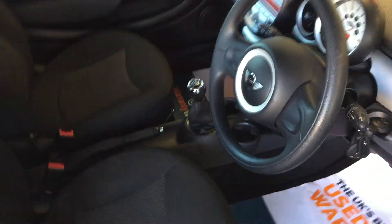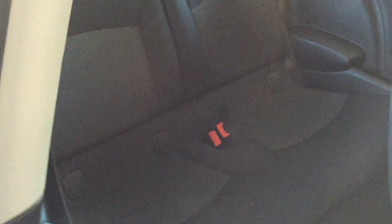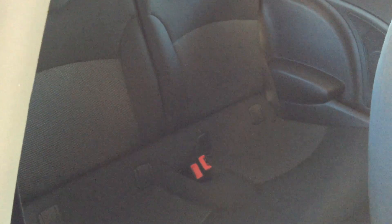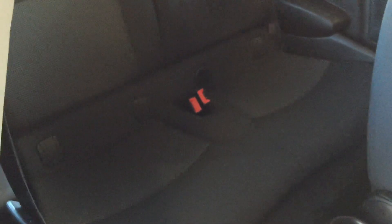To gain access for any rear passengers, there is a little handle on the back of the driver's seat just there. Pull it up and it automatically flips forward — pull it forwards and there we go. They've each got their own little armrest and speaker to listen to the radio as well.